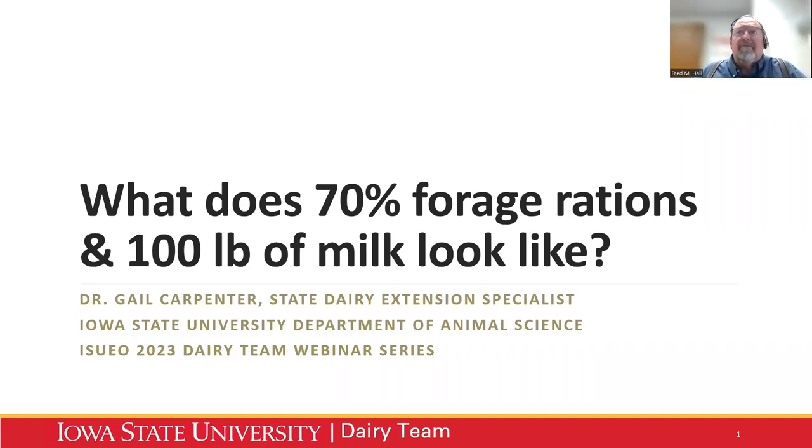Good afternoon and welcome to the Iowa State University Extension Dairy Team monthly webinar series. For those who are regular participants, you know that we archive this on our Dairy Team webpage. We invite you to be part of a survey, and I will send these links after the conclusion of today's program. Today's program caught a lot of people's attention. What does 70% forage rations and 100 pounds of milk look like? Presenting today is Dr. Carpenter.